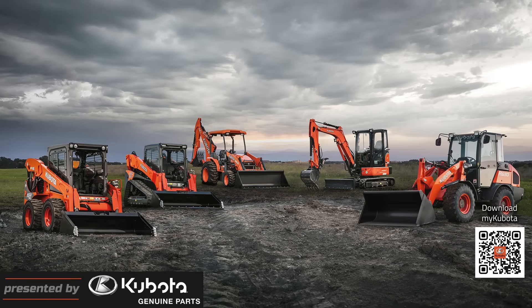Is your Kubota equipment due for a tune-up? Their certified technicians are ready to get you back up and running smoothly. From routine maintenance checks to major repairs, their state-of-the-art facilities are equipped to handle all your Kubota service needs, no matter what type of equipment you have. They'll diagnose any issues, replace worn-out parts, and get you back to work in no time. Don't let equipment downtime slow you down. Schedule your Kubota service appointment today and experience the difference that comes with being serviced by the experts. Contact your local Kubota dealer to book your appointment now. To find a Kubota dealer, open the MyKubota app and tap the dealer's button at the bottom or visit KubotaUSA.com.